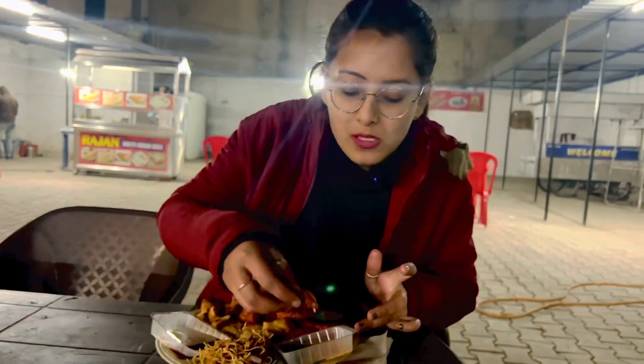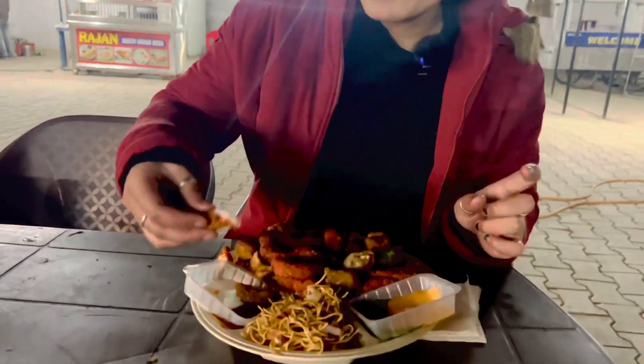Next up is our cheese finger — we'll taste it with mayo and sauce. It's delicious. You guys can't believe it — when I took a bite, the paneer is so soft. There are two types of paneer in the platter: one is cheese finger and one is crispy paneer. Proper crunchy paneer — again soft inside. It's delicious.